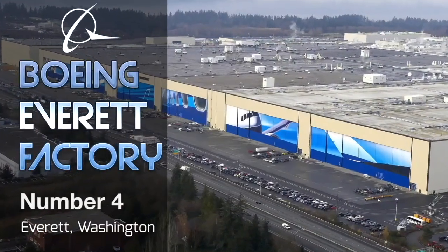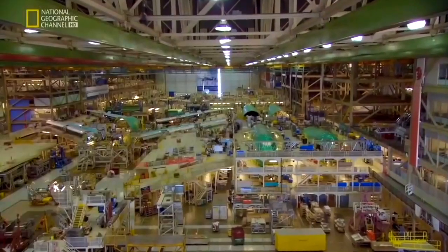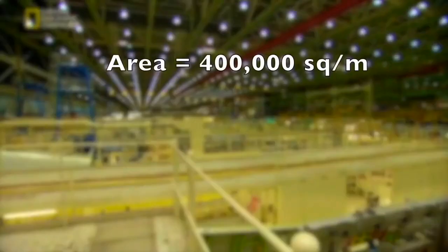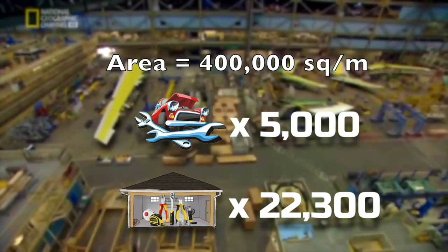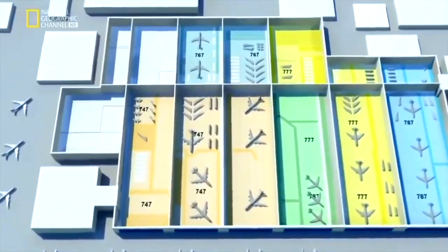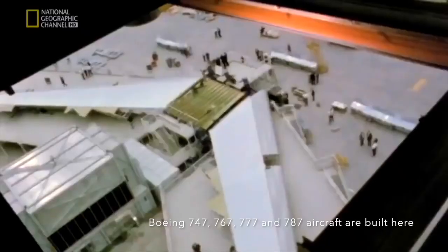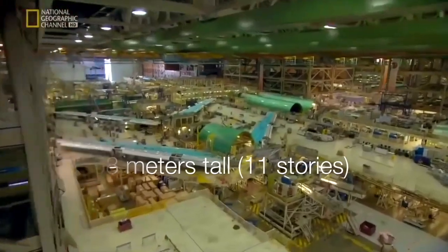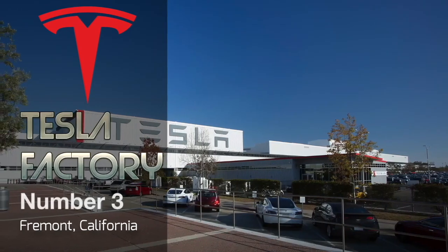Coming in at number 4 is the Boeing Everett Factory, located in Everett, Washington State, United States. This is the largest single building in the world by volume, at 13,385,375 cubic meters, and covers approximately 400,000 square meters — equivalent to 5,000 car mechanics or 22,300 garage workshops. It employs 30,000 workers and measures 1,070 by 610 meters in maximum dimensions. Its main purpose is to manufacture Boeing's aircraft, most notably the Boeing 747, 767, 777, and 787. The factory is 58 meters tall (around 11 stories) and even has its own fire department, daycare center, factory floor restaurants, and a fitness center.